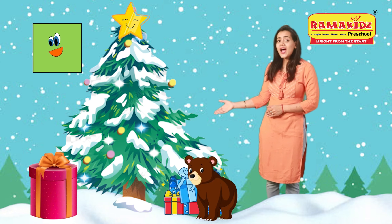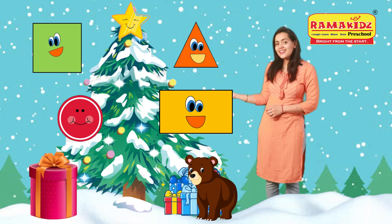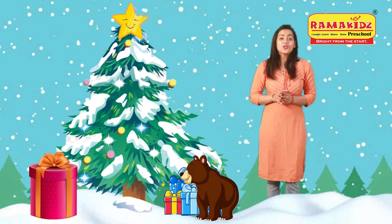Like square, triangle, circle, rectangle, or stars. So children, I hope now you will remember the shapes.